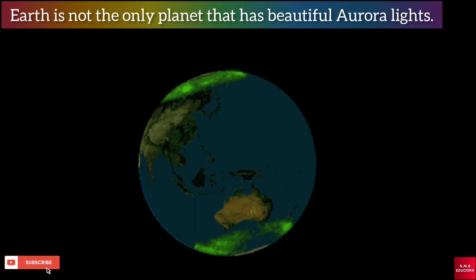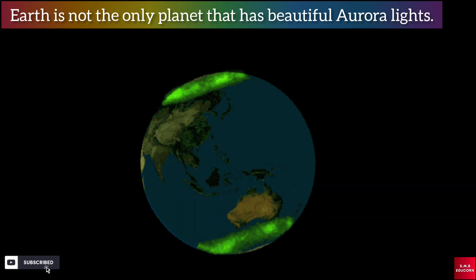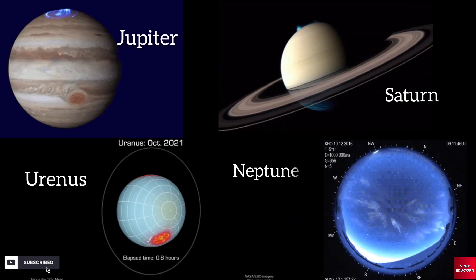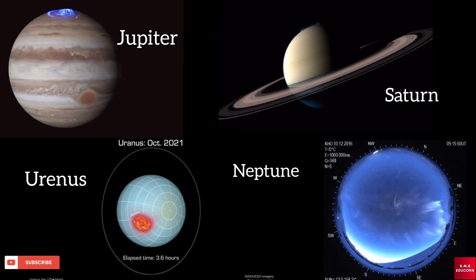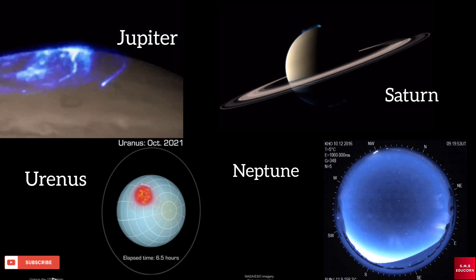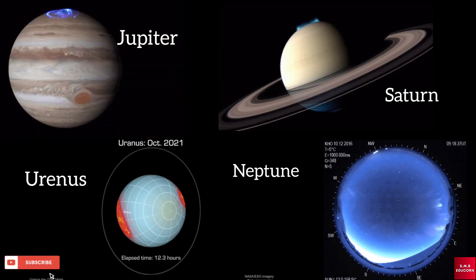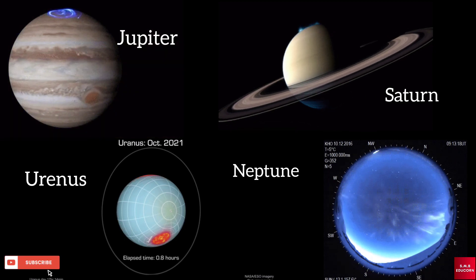You will be surprised to know that Earth is not the only planet that has beautiful aurora light. Scientists have captured incredible images of auroras on Jupiter, Saturn, Uranus, and Neptune. But as they have different gases, the colors are not necessarily the same as Earth's.